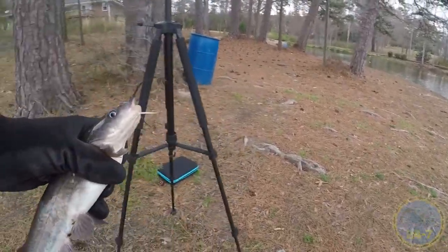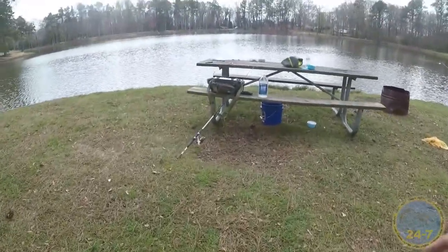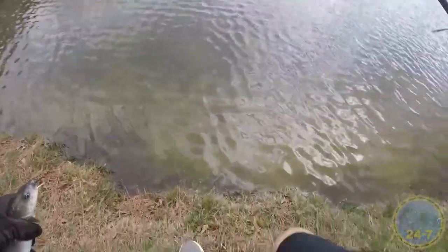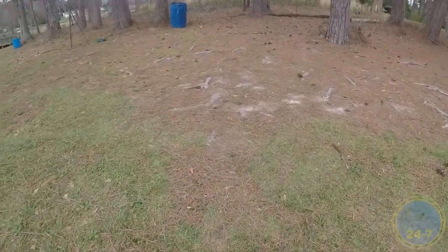Now let's let this guy go and get ready for the big fish. These guys can stay out of the water a long time, so I'm not too worried about keeping them out for a while. There he goes. Let's see if we can catch another one — I'm just going to leave this line a while.